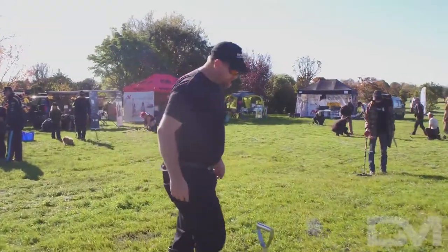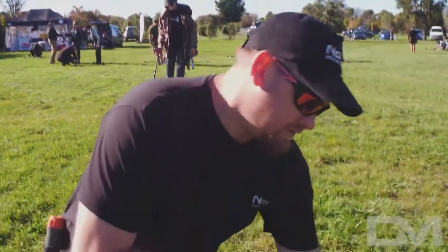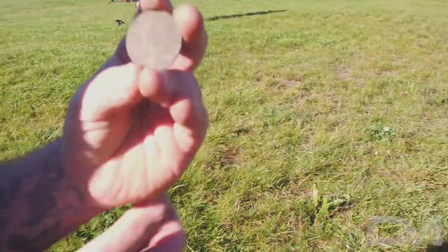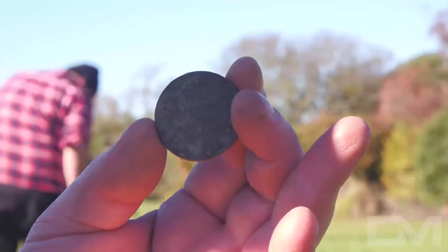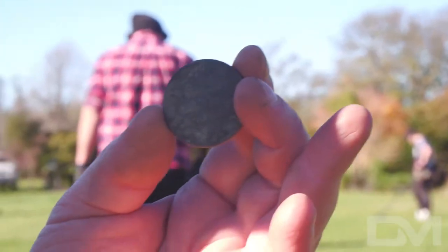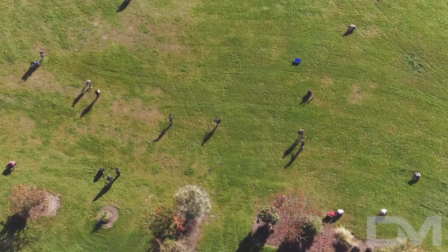Over here I've nailed myself a nice little find on the Macro Racer 2. Picked up a nice PJ Hall trade token. These trade tokens were used in place of currency for particular shops and brands back in the day when there were shortages of currency and whatnot. Great little find.